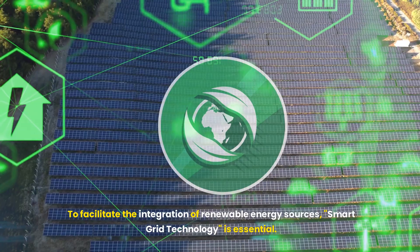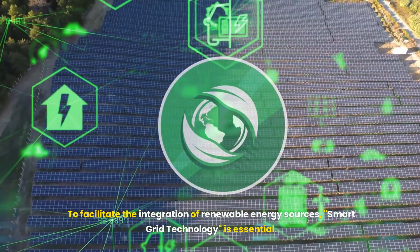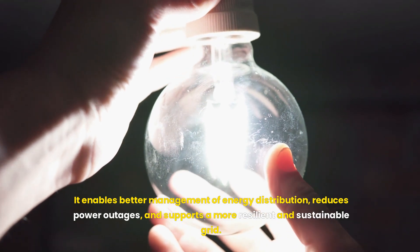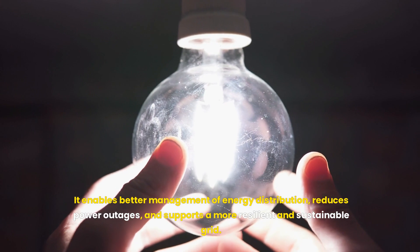To facilitate the integration of renewable energy sources, smart grid technology is essential. It enables better management of energy distribution, reduces power outages, and supports a more resilient and sustainable grid.